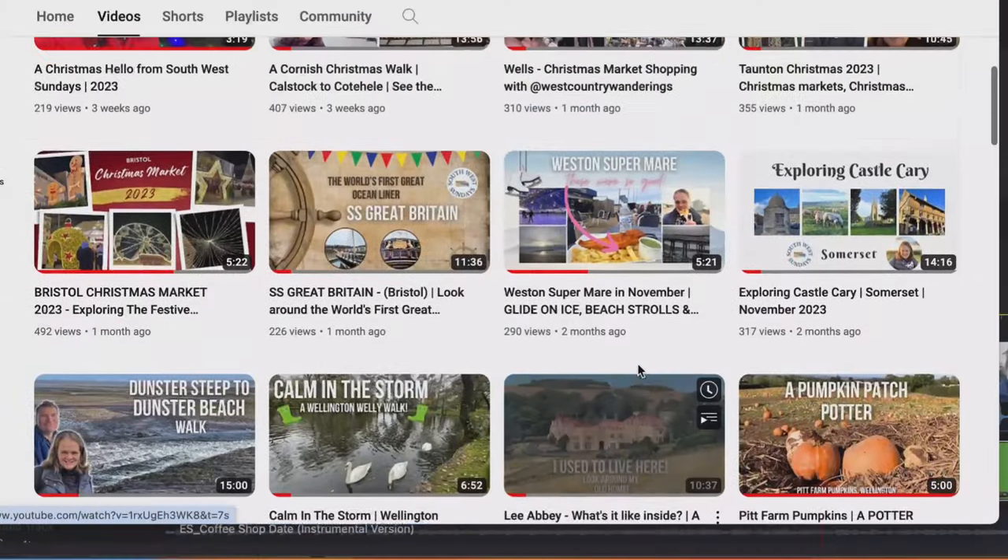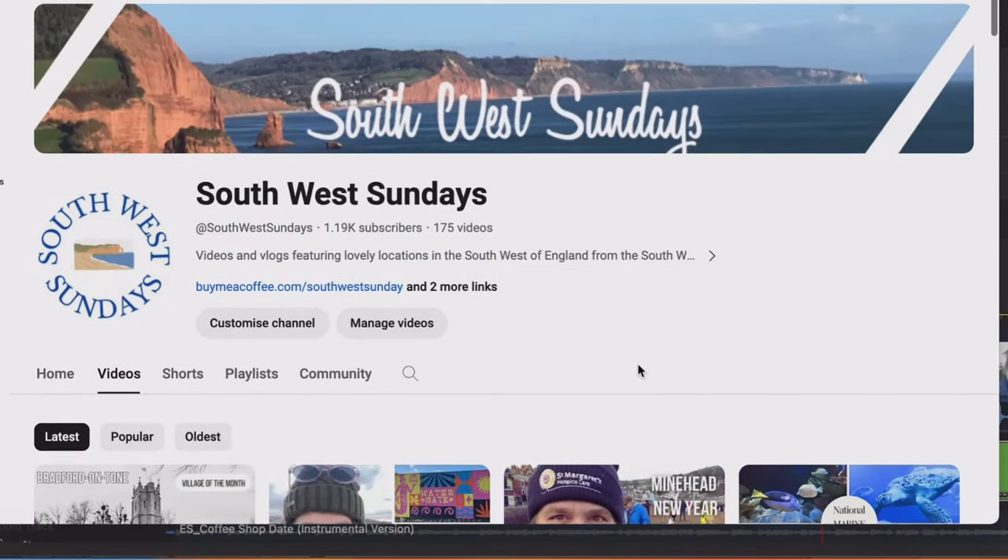Don't forget to look at my other videos - loads of videos from all around the south west of England, about 200 now I think. So don't forget to look at those and subscribe to the channel and you'll get alerted when I put new content out, which I try to do every single Sunday. Thanks so much for watching - I'll see you in the next video. Bye for now.